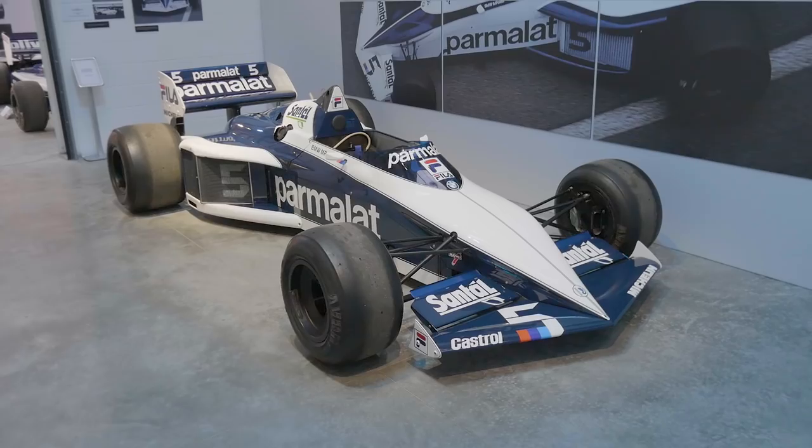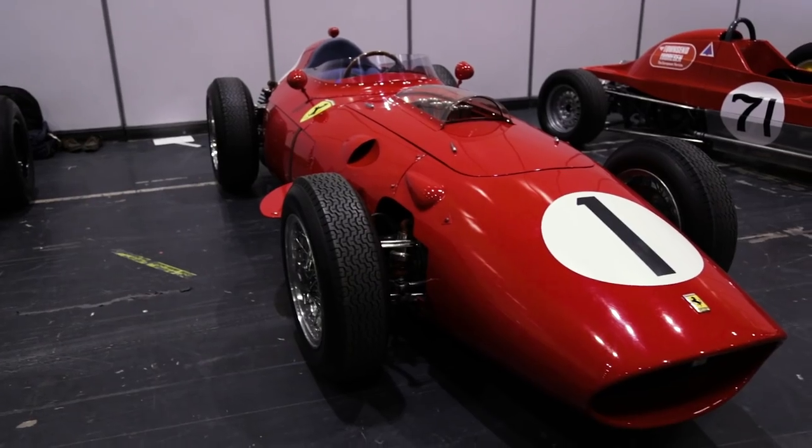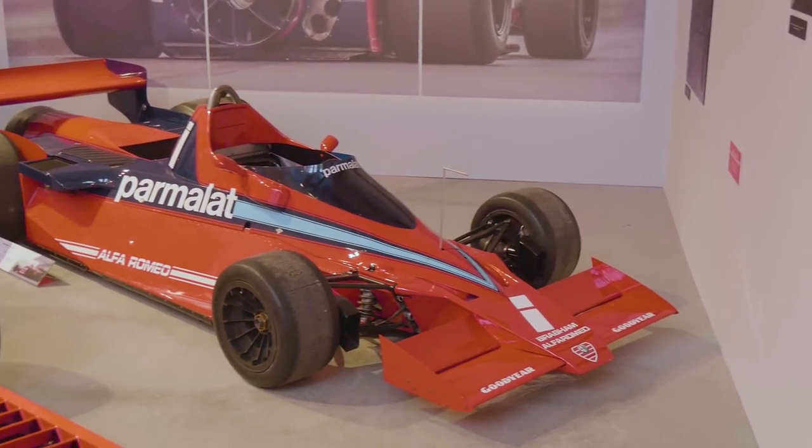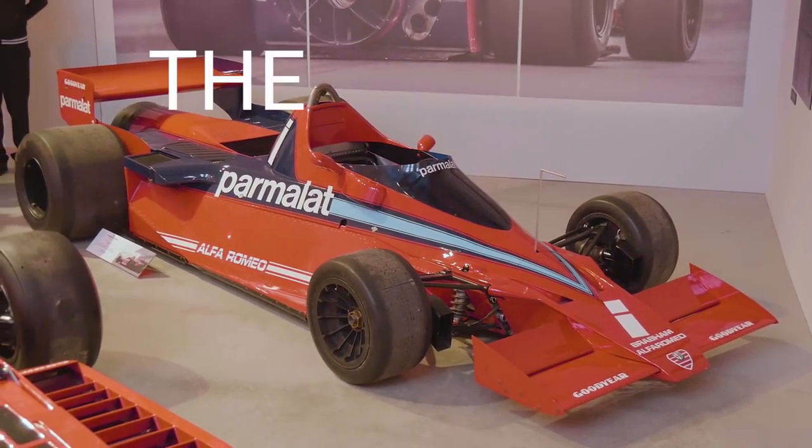F1 cars over the years have come in all shapes and sizes. However, there was one car that has been etched into the history books: the Brabham BT46B, aka the fan car.